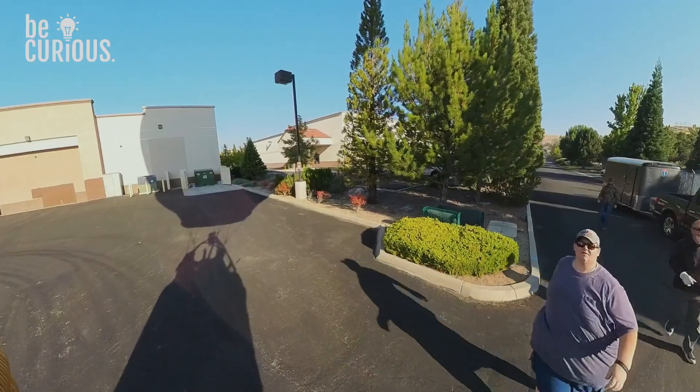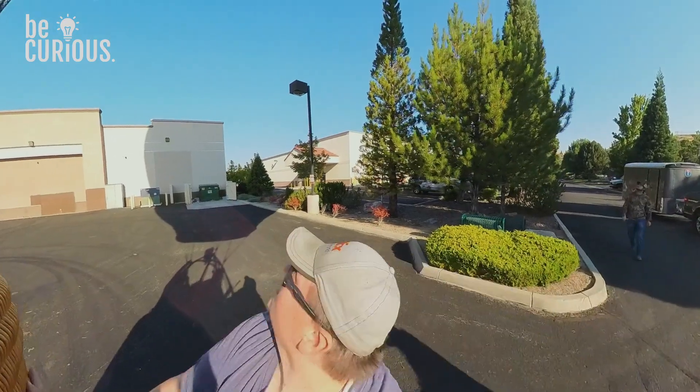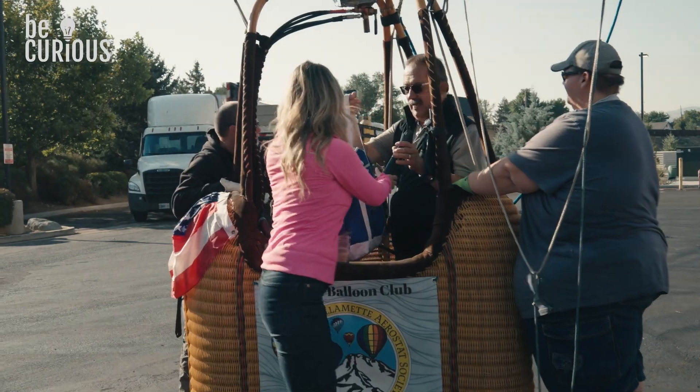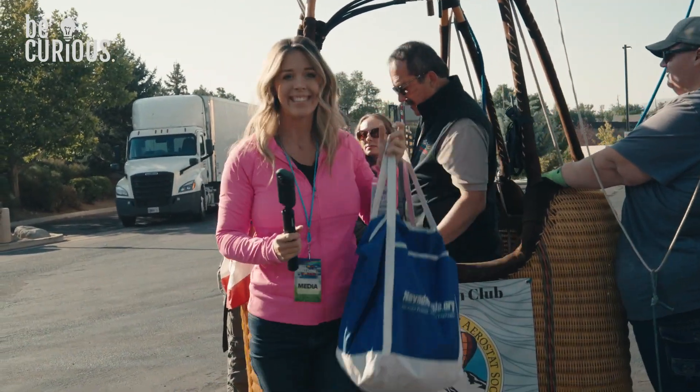Speaking of landing, I think we're coming in for one right now. Push me away from the light pole, please. Yes, sir. That was so fun. There were a couple different landing spots we were trying to pick out, so it was a long flight — Mother Nature kept us going.